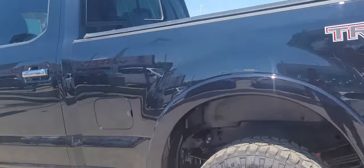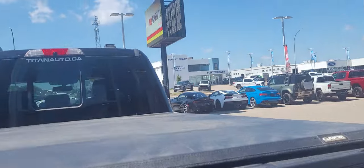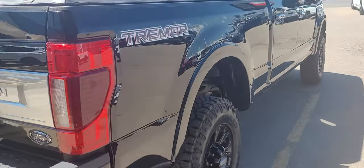Got a nice tonneau cover on it. Coming around the back — got the sensors, you got the big receiver for whatever you need to tow and then some. Pop this open. This one does have the LED light package. Got all your tie-downs for whatever you need. Got the fifth wheel camera at the top there as well. No fifth wheel hitch in this one but could be installed easily enough.